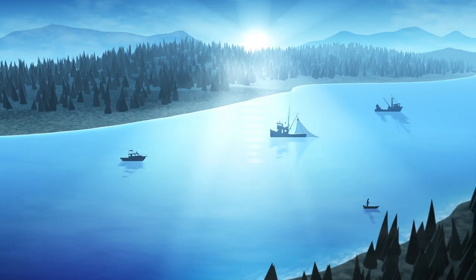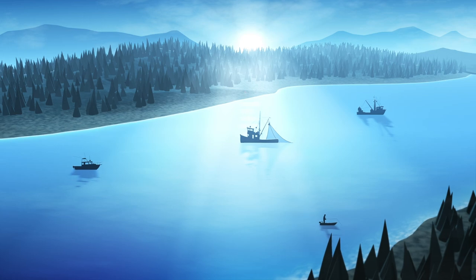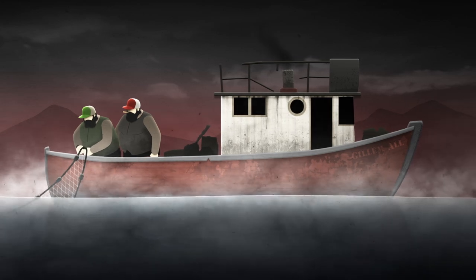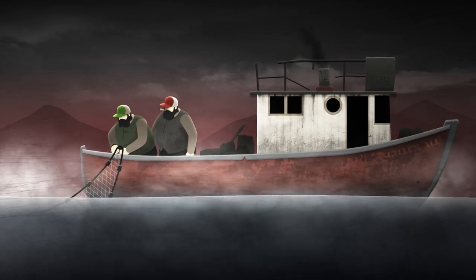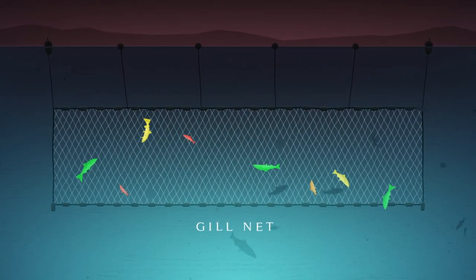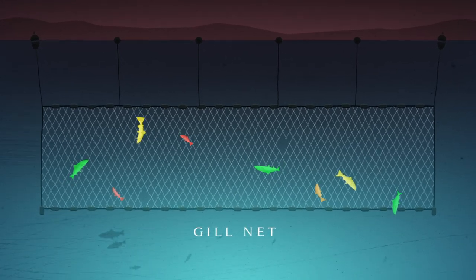Along their journey, they play an important role for recreational and commercial fisheries. A common fishing method used by commercial fisheries is the non-selective gill net, which has no place in mixed-stock fisheries. Gill nets are designed to ensnare fish by the gills, killing or severely harming nearly all the endangered and weak fish that swim into them.